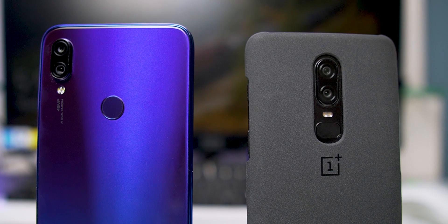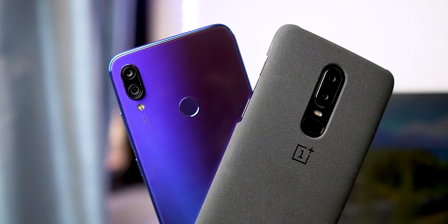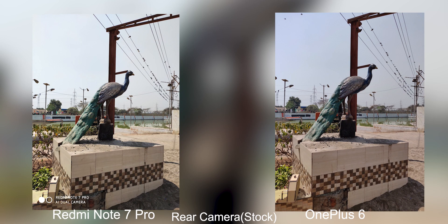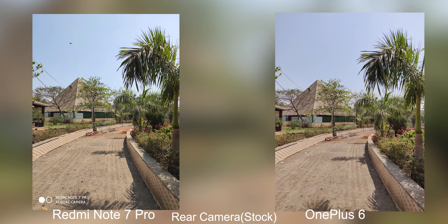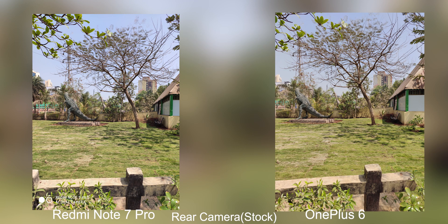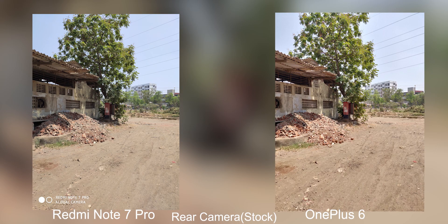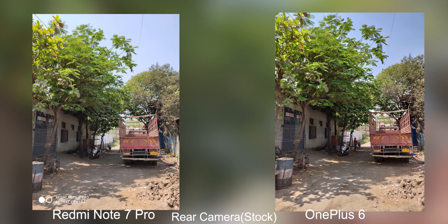Both of these phones have camera2 API support, both have night mode, and both support Night Sight on Google Camera. Starting with the stock cameras in daylight, both of them are very, very close. If you keep both photos side by side, you might think they're identical until you look for details. The OnePlus 6 is slightly better — the color of the sky is slightly better, and if you zoom into the shadows, the OnePlus 6 has more details compared to the Redmi Note 7 Pro. Both phones are very close but the OnePlus 6 does have a slight advantage, though most people aren't going to notice that.